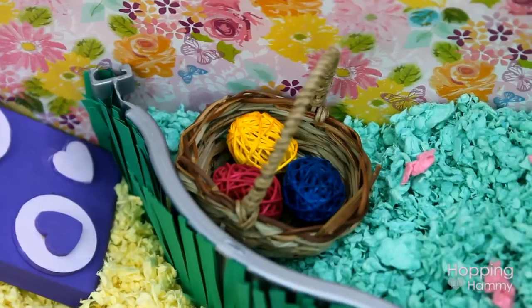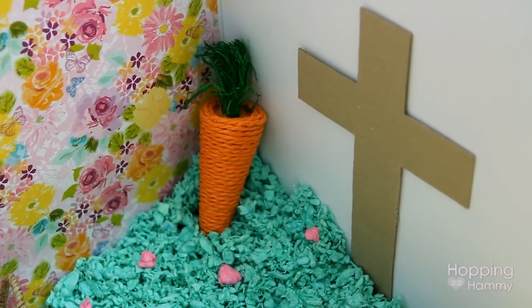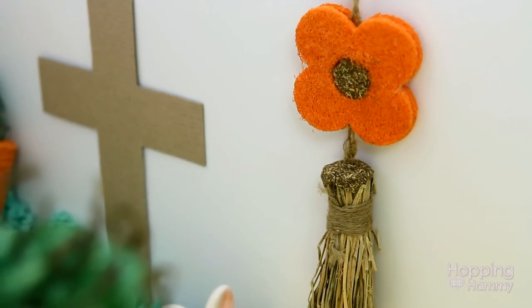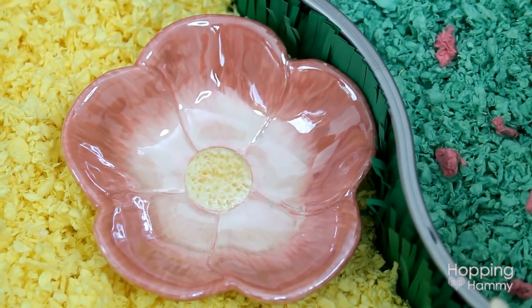There's also this wicker Easter basket with some wicker eggs in it and then I have this cross over here. I did something last year in my cage theme where I had a cross with the open tomb and all of that. I kept it a little bit more simple this year but I did want to include a cross.